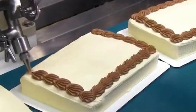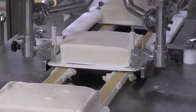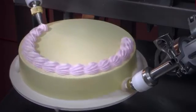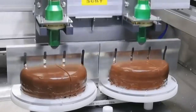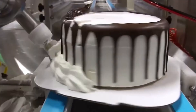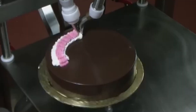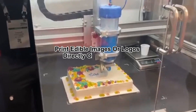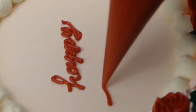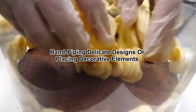Step 4: Decoration and Frosting. After cooling, the cakes are ready for decoration — where automation meets creativity. Robotic frosting machines precisely pipe buttercream, whipped cream, or fondant onto each cake, creating perfectly smooth surfaces. Automated decorating stations apply chocolate drizzles, sprinkles, fruit toppings, or intricate designs. For multi-layer cakes, automated machines stack and align layers with extreme precision, while mechanical arms apply exact amounts of filling between layers. Specialized printing machines can even print edible images or logos directly onto cakes. Some high-end factories still rely on human decorators for final touches, such as hand-piping delicate designs or placing fresh fruit and chocolate pieces.